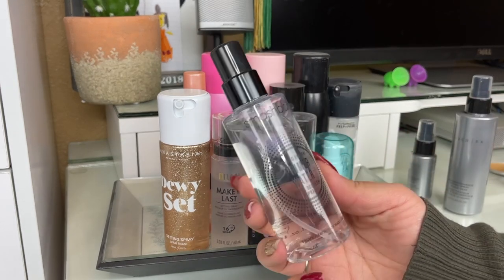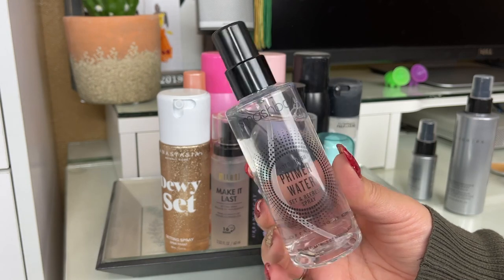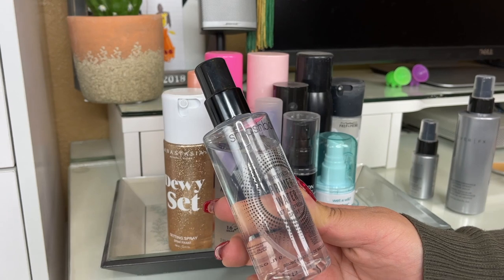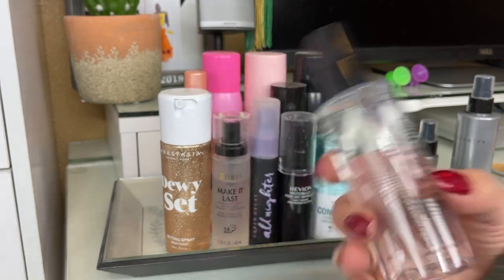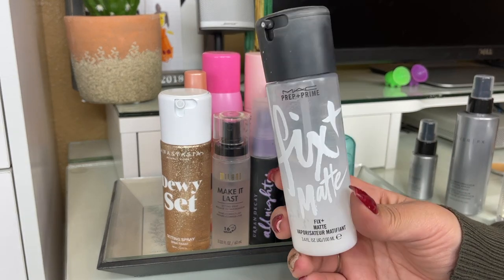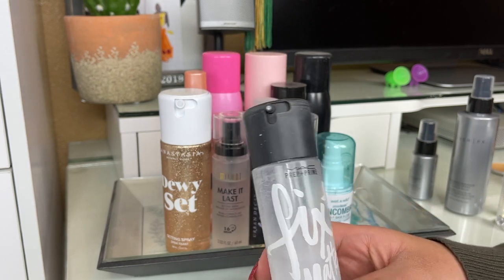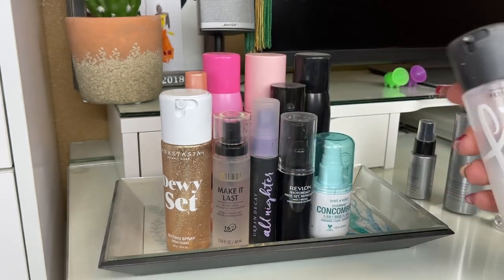The Smashbox Photo Finish Primer Water Set and Refresh Spray — I do like it, it's good to set the skin and melts the powders onto the skin. I haven't used it as a primer but I do like it. I also have the MAC Fix Plus Matte version — it melts powders onto the skin but more mattifying than regular Fix Plus. I'm pretty much halfway through so I think this will be empty next year.